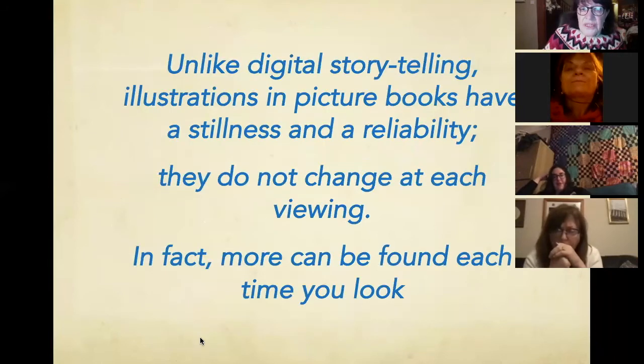Unlike digital storytelling, illustrated picture books have a stillness and a reliability — they do not change at each viewing. In fact, more can be found each time you look. I've had many of them for years since the children were small, and every time I share them with a group of children, I find something else, something I hadn't actually thought of. And it's often the children who do that for you — the children find the things and think the things you didn't think.